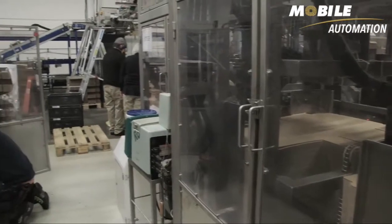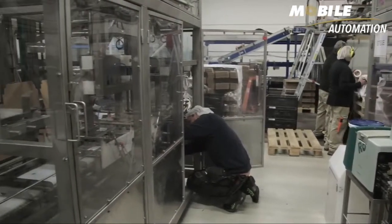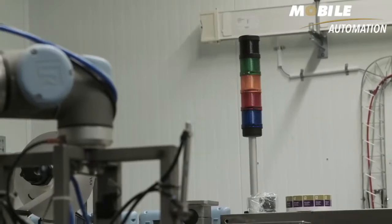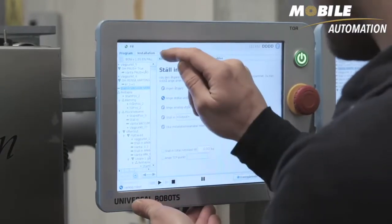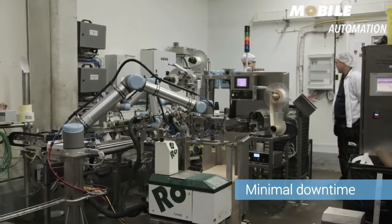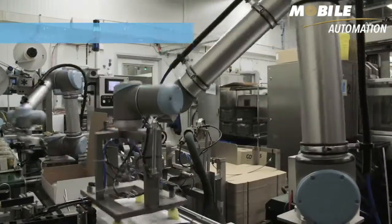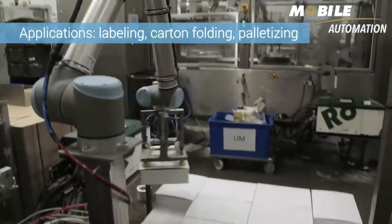If the larger automation equipment at Atria malfunctions, it often causes several hours of shutdown and requires an outside specialist to fix. Universal Robots make it easier to handle shutdowns — the downtime is minimal, and the employees are able to solve whatever problems might arise during production. The collaborative robots are now busy attaching labels, folding cartons, and palletizing.